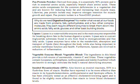Why do we need digestive enzymes? No matter what we eat, all our foods are made from proteins, fats, carbohydrates, and a few other complex molecules. They each require different enzymes to break them down into amino acids, fatty acids, glucose, and other basic building blocks.